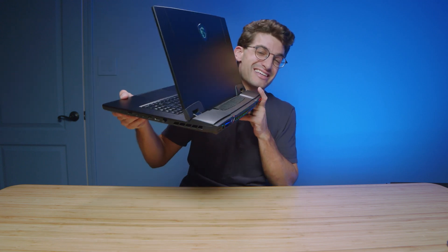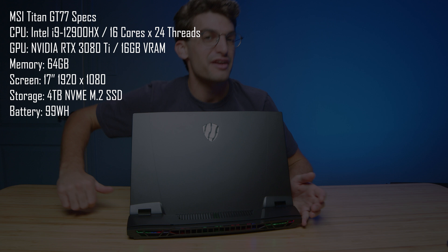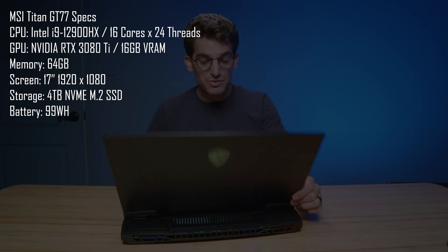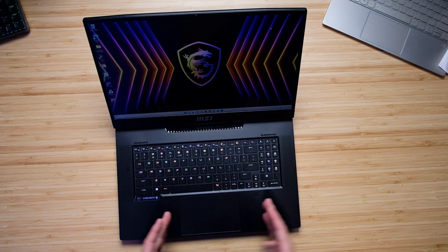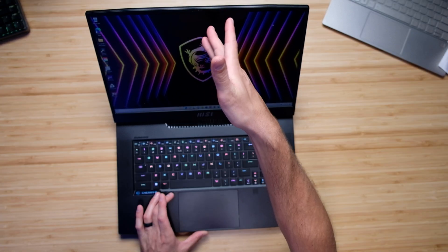If you've been looking for an on-the-go desktop computer, you just found it inside of the MSI GT77 Titan. This thing comes with the i9-12900HX and RTX 3080 Ti. It comes with a MX Cherry Keys keyboard that looks absolutely gorgeous and sounds even better, and a large glass trackpad to top it all off, as well as a webcam.